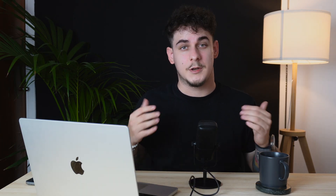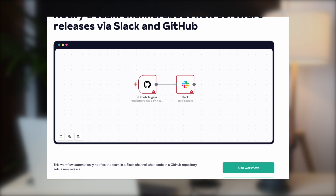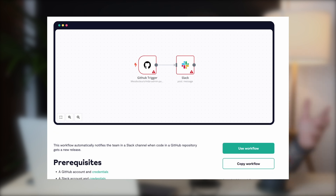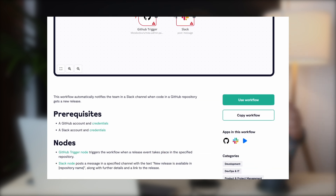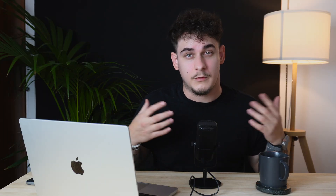If you dig these recommendations, make sure you're subscribed to the developer newsletter — you'll get fresh handpicked tools straight to your inbox every other week. Check it out in the description below. For automation alternatives, you can check out Integromat and n8n.io. Integromat offers a visual builder for creating complex integrations, while n8n is an extendable self-hosted workflow automation tool.